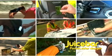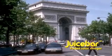JuiceBar is perfect for every occasion. Wherever you go, JuiceBar is there. Lose power? No problem. Different voltage? That's okay too. Car chargers or wall chargers, JuiceBar replaces them all.